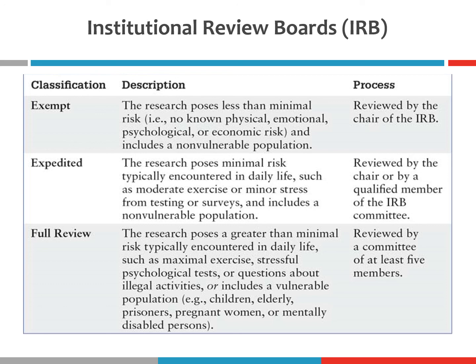If your research poses greater than minimal risk and uses a vulnerable population — defined as mentally disabled persons, children, elderly, prisoners, pregnant women, and people of that sort — then you get a full review, meaning the proposal is reviewed by at least five members of the IRB committee. The exact process depends upon your population (vulnerable or non-vulnerable) and the amount of risk you expect participants to incur as a result of your study.